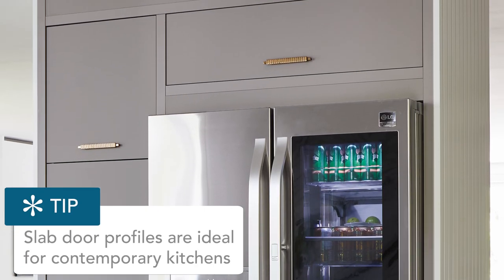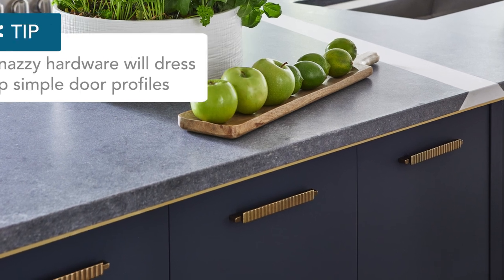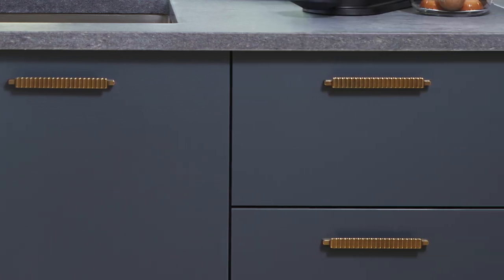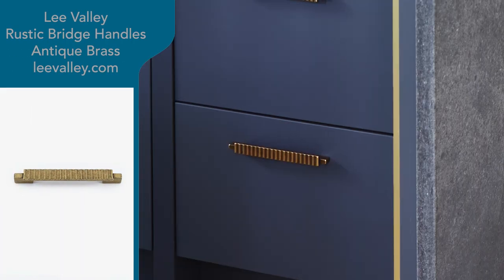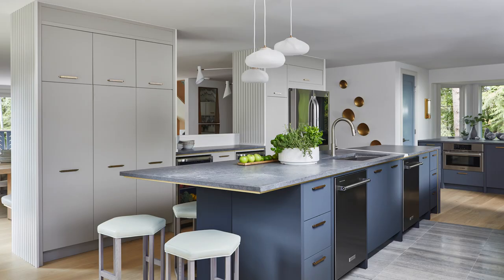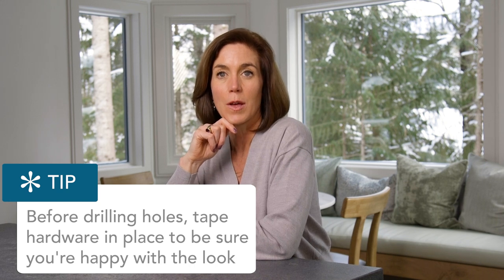I went with a slab profile for a contemporary kitchen, and with a slab profile you want really snazzy hardware as a finishing touch. I used simple bar hardware from Lee Valley — the same hardware I installed in our bar at home in Toronto. It comes in about four different sizes. I installed everything horizontally for consistency. Tip: tape it out with masking tape before having your carpenter drill, because once you've drilled, you've committed.